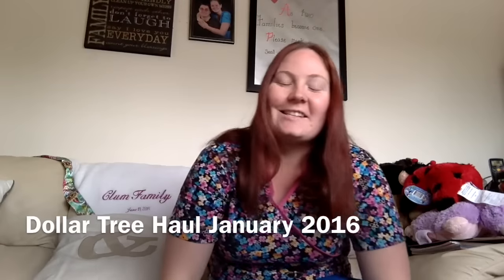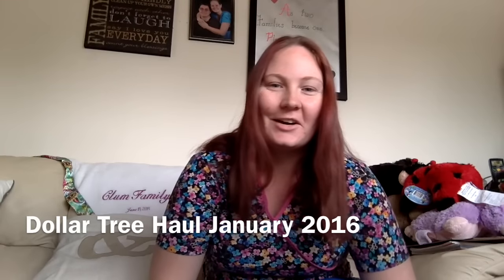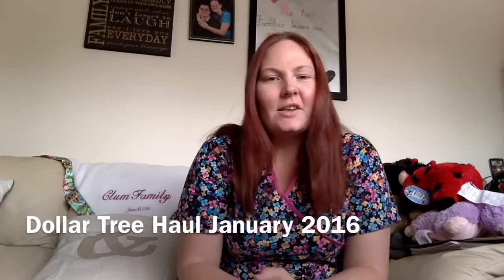Hi guys, it's Tara here with another Dollar Tree haul. Sorry I haven't done one in a while. I've just been really busy and the internet at my new house doesn't let me upload YouTube videos, but I'm going to my sister's this weekend and I'll be able to upload it there. So I'm excited. Alright, so this is going to be a pretty long video. I have a lot to share with you.